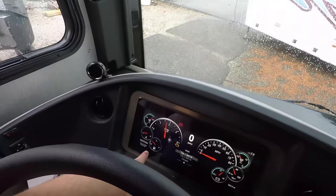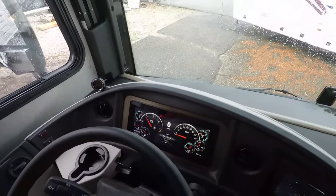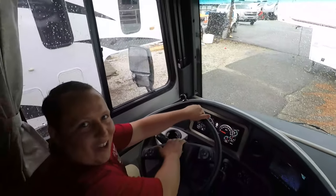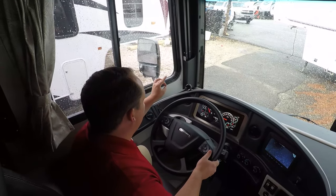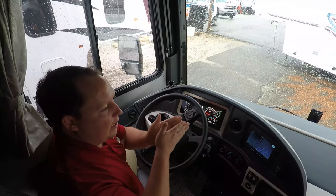Look at these gauges — oh, nice. Nice, loud horns. There are so many cool new features about this. I was talking about the MobileEye — I was describing it as collision avoidance.